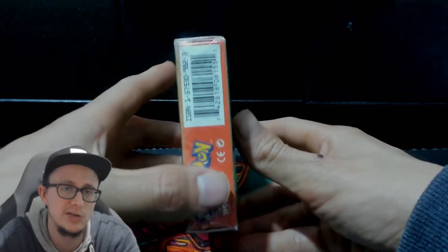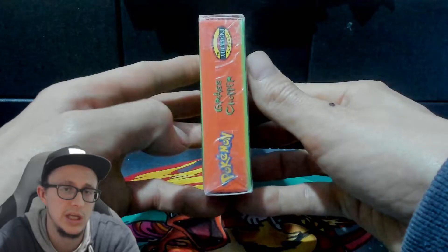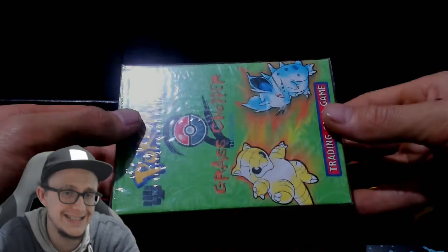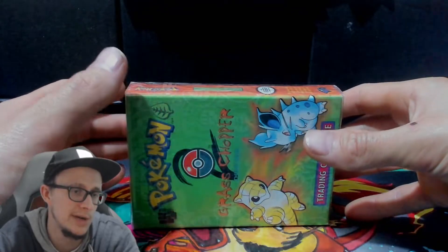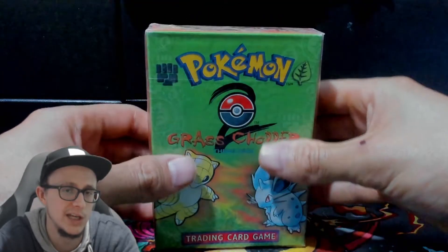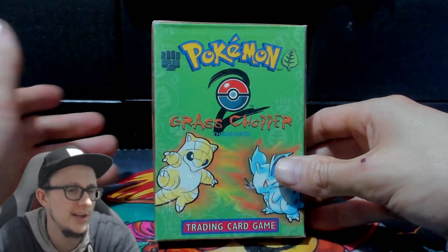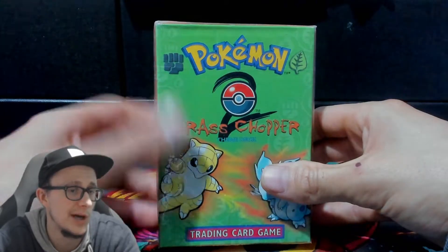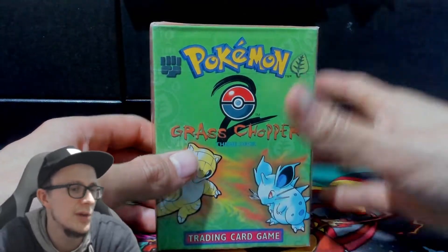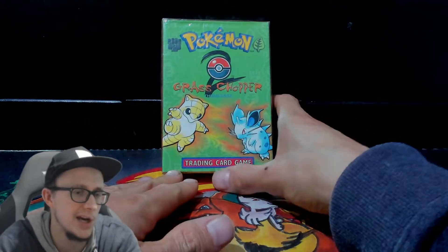I basically made this video because I do want to sell this — I want to use the money for something else and I want to get some more Japanese product. So if anyone wants a mint grass chopper deck, shoot me an email or Instagram me. Or even if you've got something you might want to swap for it, that might be an option — maybe a couple of items that work up to that value.